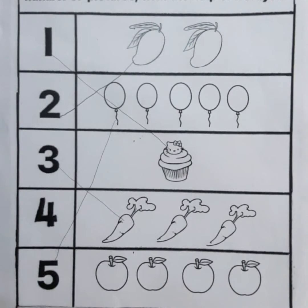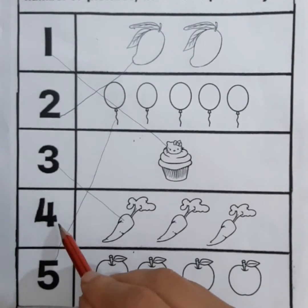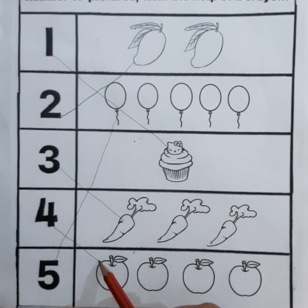Now we will count the picture of apples. One, two, three, four — four apples. Now we will match four apples with number four.